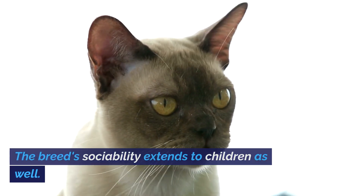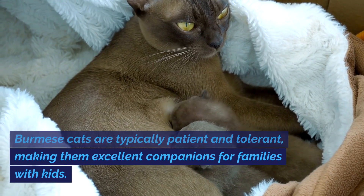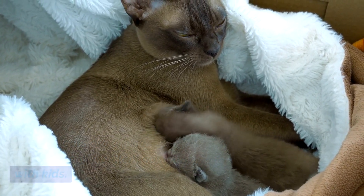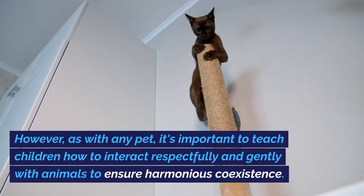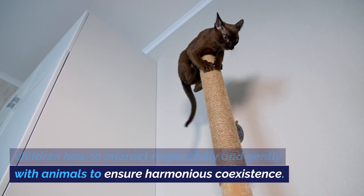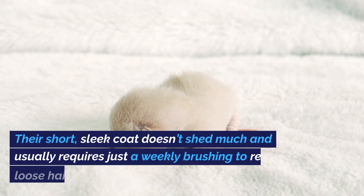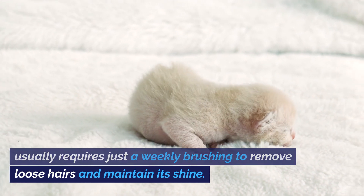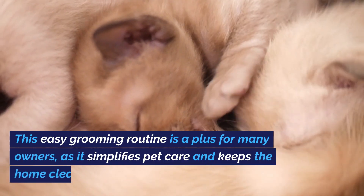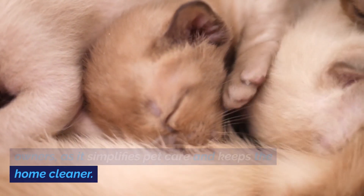The breed's sociability extends to children as well. Burmese cats are typically patient and tolerant, making them excellent companions for families with kids. However, as with any pet, it's important to teach children how to interact respectfully and gently with animals. When it comes to grooming, Burmese cats are relatively low maintenance. Their short, sleek coat doesn't shed much and usually requires just a weekly brushing to remove loose hairs and maintain its shine.